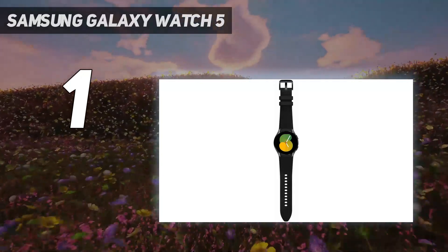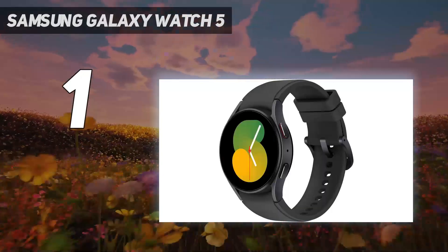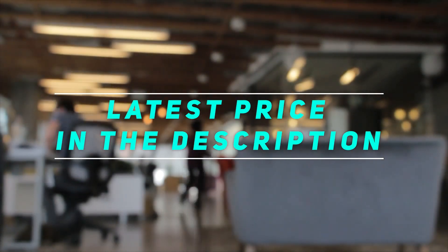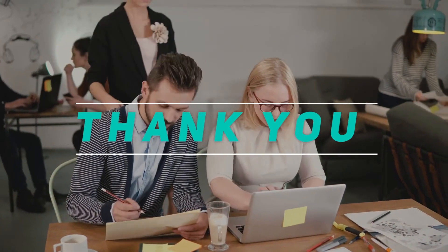Shame about that one-day battery life, though. Check out this video description for the latest price and more information. Thank you for watching this video. Please subscribe and stay tuned.